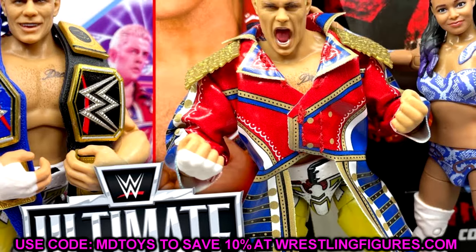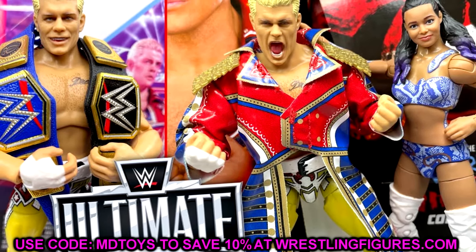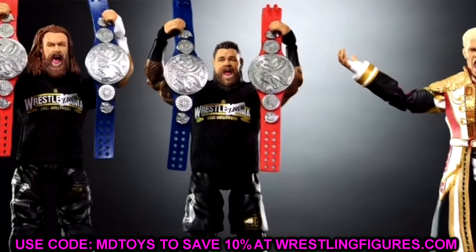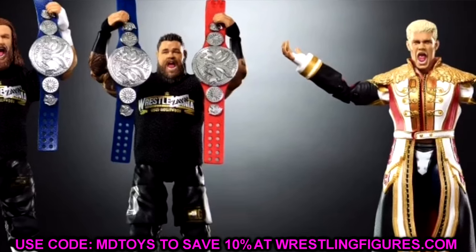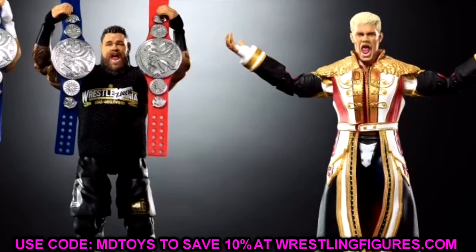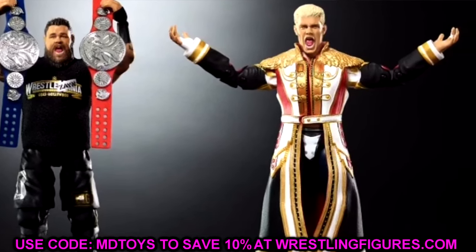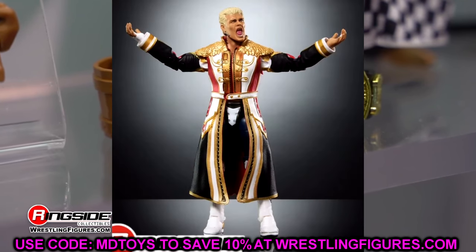Ultimate Edition Series 21 — we've known about it for a while, probably five months. We've known it's been on the horizon. The lineup is Cody Rhodes, Kevin Owens, and Sami Zayn. Let's start with Cody Rhodes. This figure is going to be highly sought after for a few different reasons. It is WrestleMania 39 gear, but instead of the cloth goods of the Mattel Creations exclusive, this is a molded jacket.